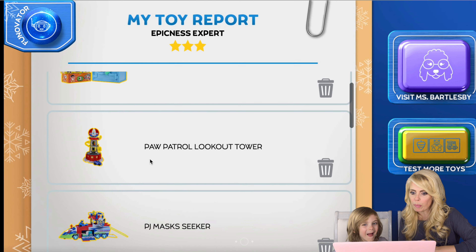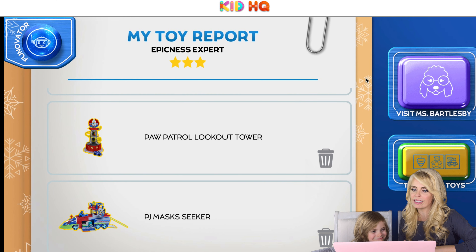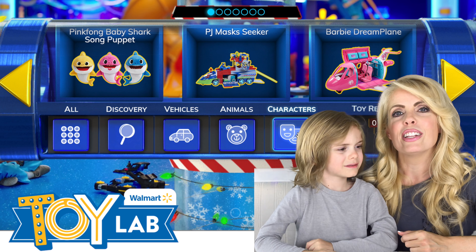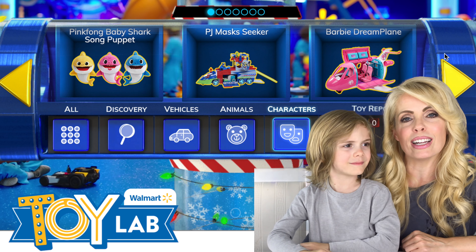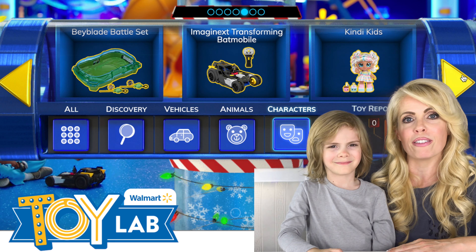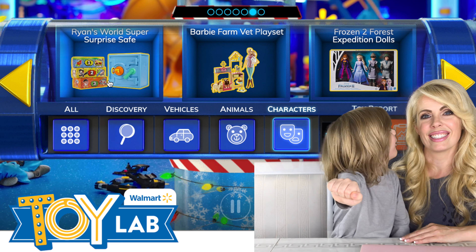Congrats, you've been promoted to Epic Toy Reporter! Nice work, Jace. You have your toy report: the Ryan's World Safe, the Paw Patrol Lookout Tower, and the PJ Masks Seeker. I think we should send this toy report to all of your loved ones so they know which ones are your favorites. Jace had so much fun sharing his favorite characters. Do you guys have a favorite character? Let us know in the comments below. You can also visit the character room at thewalmarttoylab.com. Thanks for watching — JTP out!